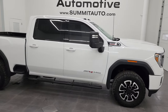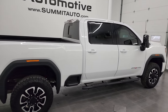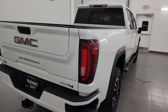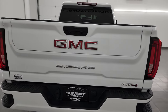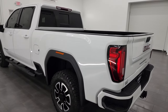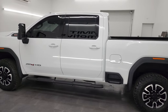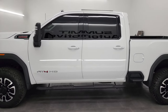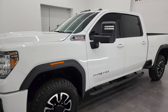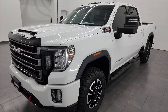This is Brett, and this 2020 GMC Sierra 2500 Crew Cab Short Box AT4 is stock number 13980Z. I'm here at Summit Automotive in Fond du Lac, Wisconsin, your new and used heavy-duty truck headquarters. This 2020 GMC Sierra 2500 has the 6.6 liter Duramax diesel engine, paired up with the Allison heavy-duty 10-speed automatic transmission, putting out 445 horsepower.